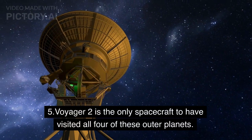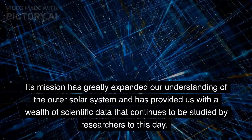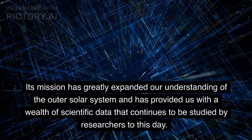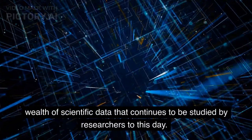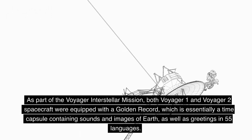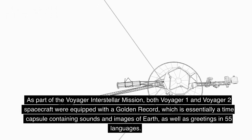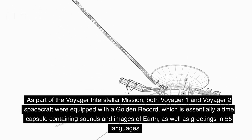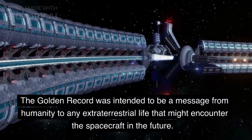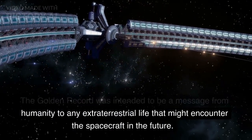Voyager 2 is the only spacecraft to have visited all four of these outer planets. Its mission has greatly expanded our understanding of the outer solar system and has provided us with a wealth of scientific data that continues to be studied by researchers to this day. As part of the Voyager Interstellar mission, both Voyager 1 and Voyager 2 spacecraft were equipped with a golden record, which is essentially a time capsule containing sounds and images of Earth, as well as greetings in 55 languages. The golden record was intended to be a message from humanity to any extraterrestrial life that might encounter the spacecraft in the future.